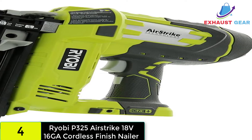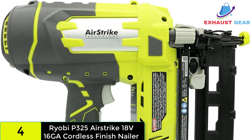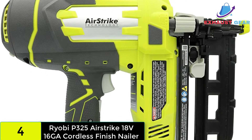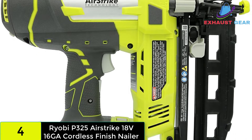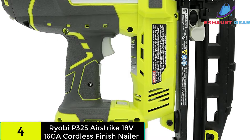The Ryobi P325 Airstrike is powered by 18V batteries, unlike the Metabo Hitachi model we saw earlier. The battery pack is not included — you must purchase it separately. The air compression technology employed in this cordless nail gun is worth noting. It functions similarly to the air spring technology in the Metabo Hitachi nail gun, allowing you to drive nails rapidly and smoothly.